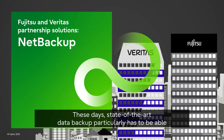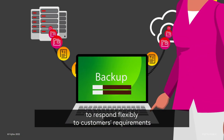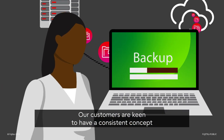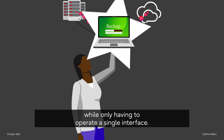These days, state-of-the-art data backup particularly has to be able to respond flexibly to customers' requirements and be usable both in the cloud and on-premise. Our customers are keen to have a consistent concept while only having to operate a single interface.